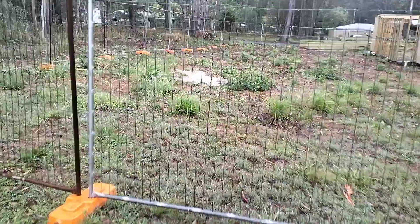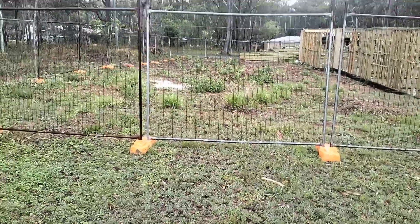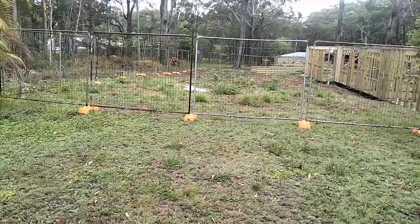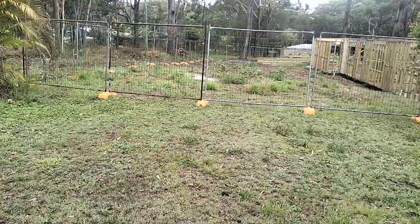A beautiful block in a really nice part of the island, the northern end — an ideal block for building your dream island home. Contact Island Life for more information. At $67,000, this block is really priced to sell.